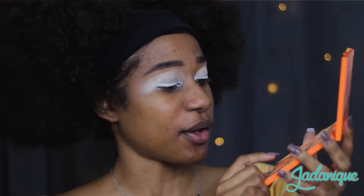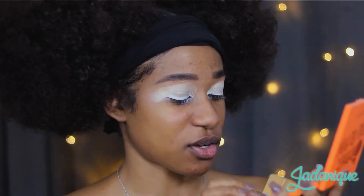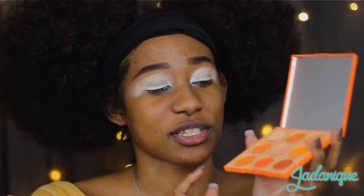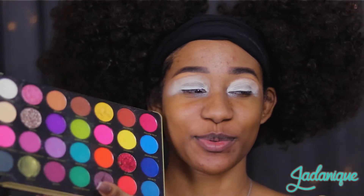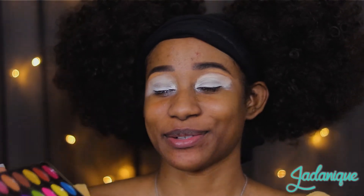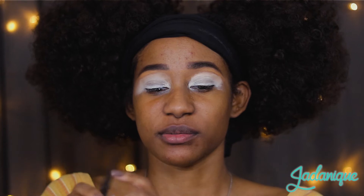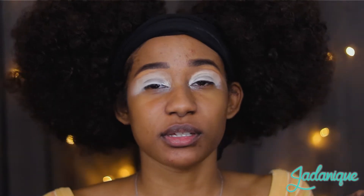I did use Clementine last week on my lid as a glitter, and I did also use Tangerine Dream last week in my inner corner. But today we're going to do an entire look just with this palette. I'm actually going to start with the Patricia palette and dive into this really pretty yellow called Vitamin C, because that's what we need. I'm going to get into a slightly fluffier brush and start in the inner corner today.